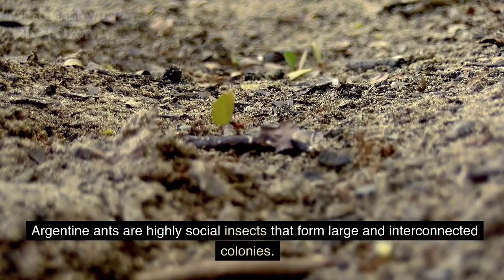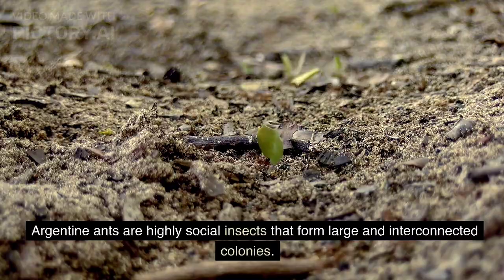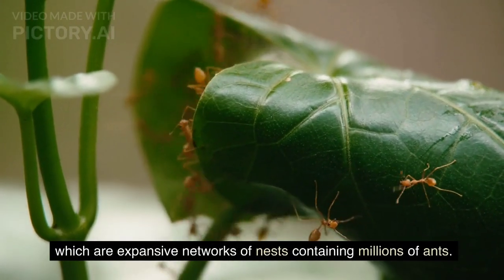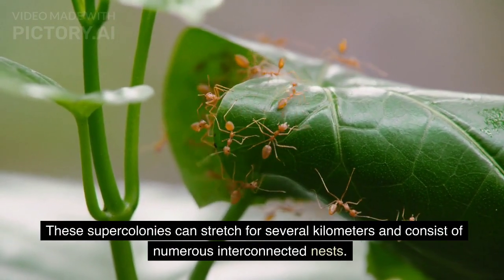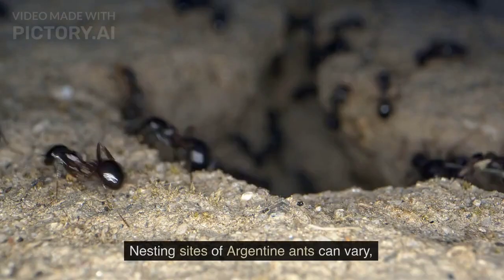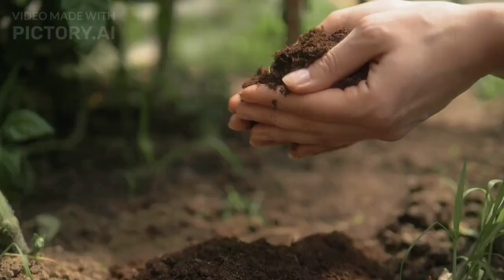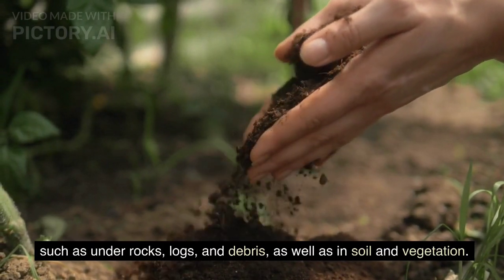Behavior and nesting habits. Argentine ants are highly social insects that form large and interconnected colonies. They are known for their ability to create supercolonies, which are expansive networks of nests containing millions of ants. These supercolonies can stretch for several kilometers and consist of numerous interconnected nests. Nesting sites can vary, but they commonly establish their nests in moist environments, such as under rocks, logs, and debris, as well as in soil and vegetation.